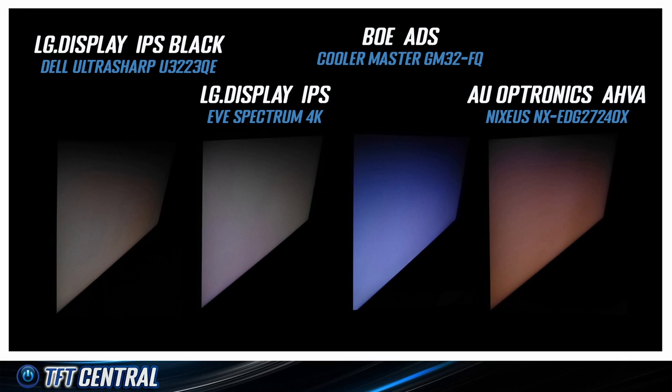We were impressed overall with IPS Black technology. Clearly there have been big improvements with black depth and contrast ratio, and they're living up to the specs that have been marketed. We would have liked to see a greater improvement with the off-angle IPS glow, as there weren't really any major advances in that area — only minor improvements. Perhaps future generations of IPS Black will improve this, or perhaps LG Display will combine it with a polarizer film designed to help.